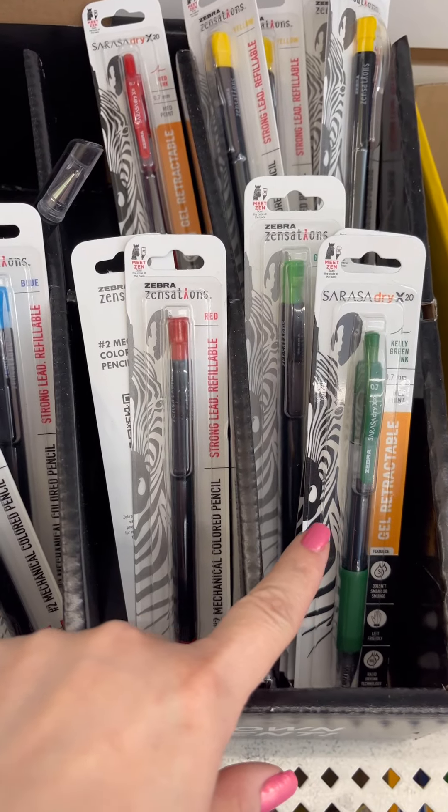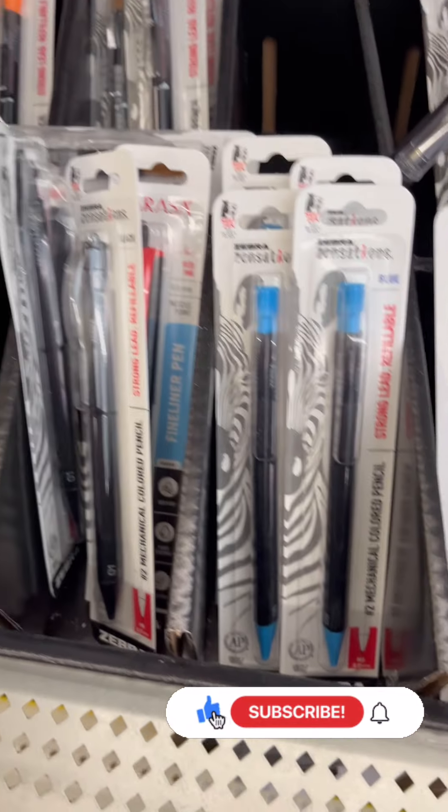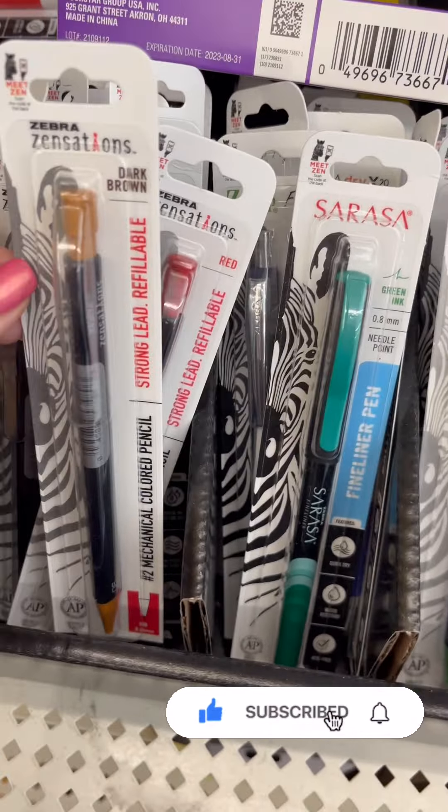Look at these — they've got these really, really nice Zebra pencils. That's a name brand!